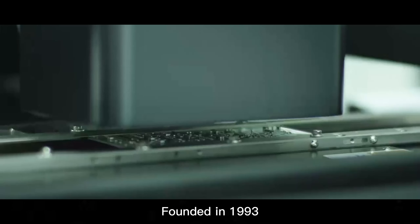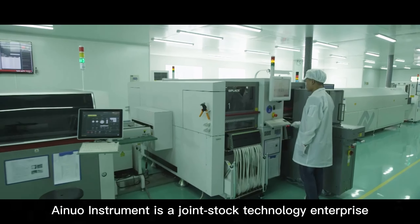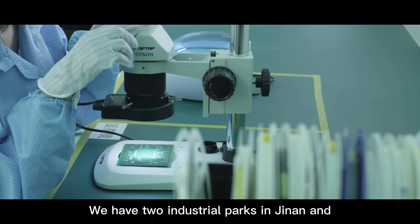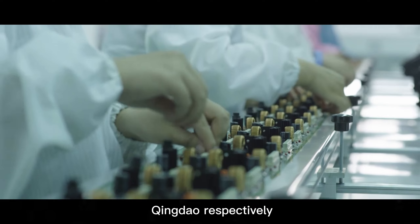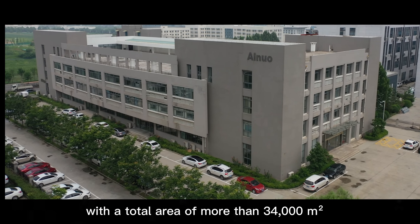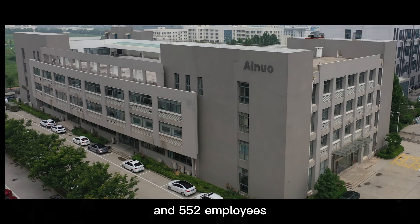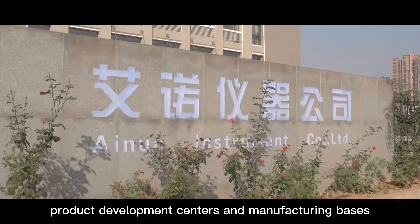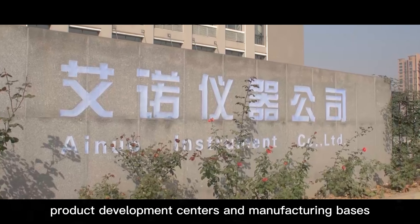Founded in 1993, Ainua Instrument is a joint-stock technology enterprise with two industrial parks in Jinan and Qingdao, totaling more than 34,000 square meters and 552 employees. There are innovative technology research institutes, product development centers, and manufacturing bases.